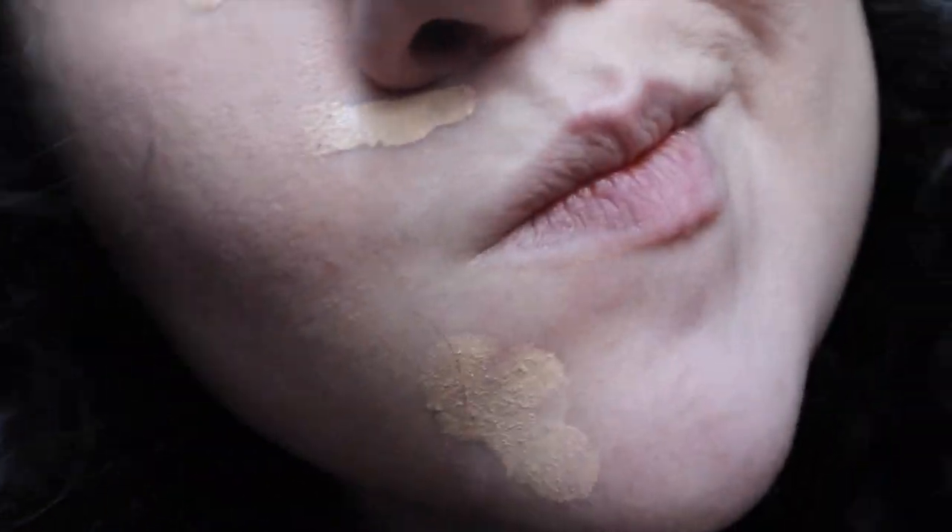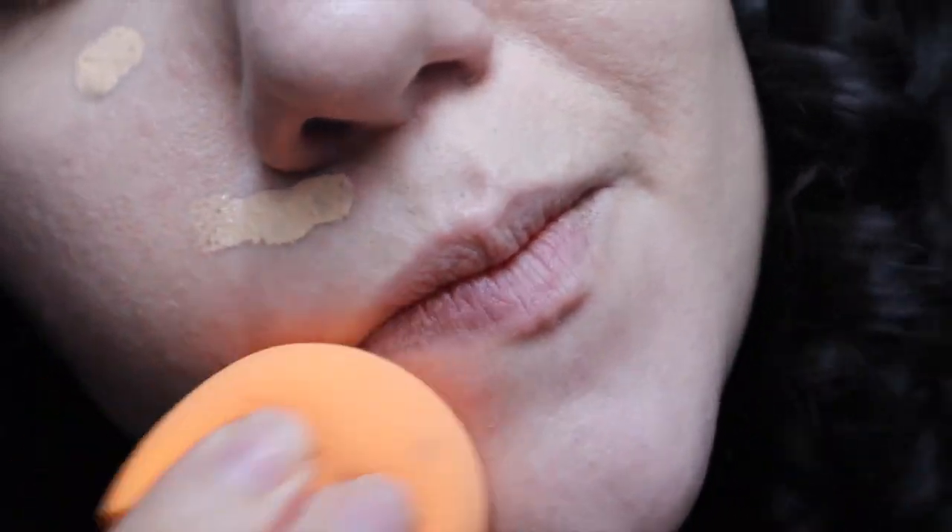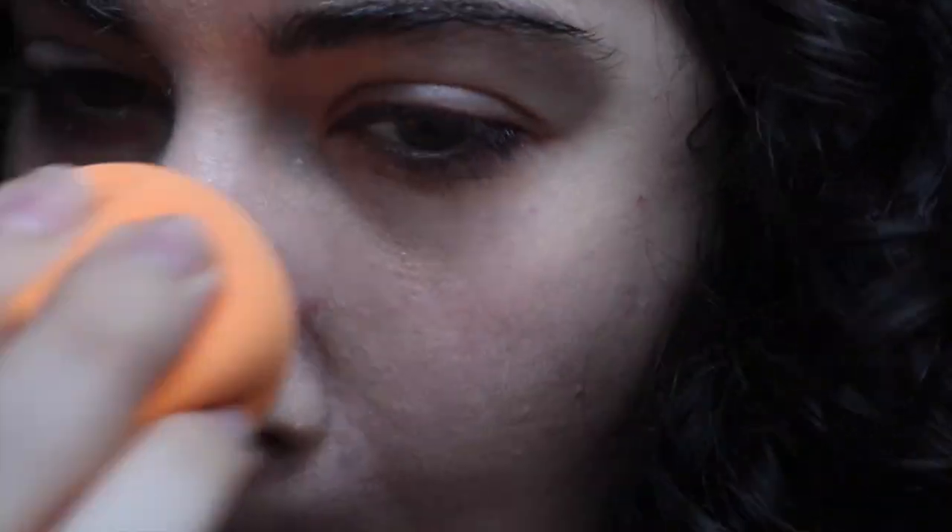I don't know if everybody else has this problem, but my hair is constantly all over my face — it's just the nature of my hair. I sped up this part because I didn't want to bore you guys, but I basically used the sponge to blend everything in. Then it occurred to me I could use my finger, and when I did, I got a lot more coverage out of it, which is good for days when I feel like I need coverage.